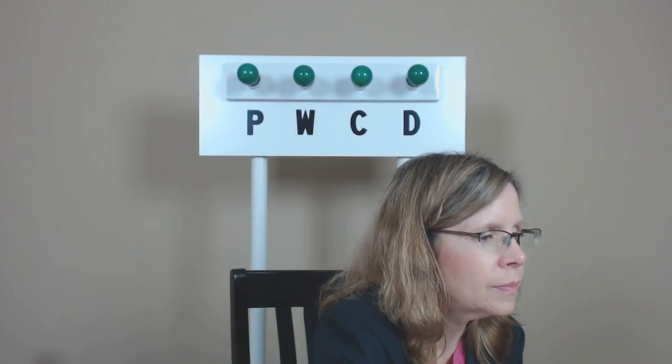And on that note, that will conclude our drill practice. I'll see you next week.